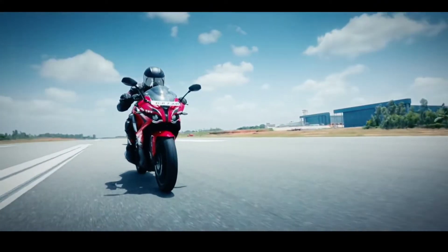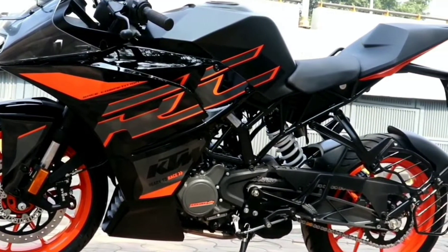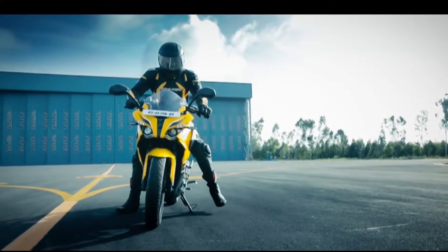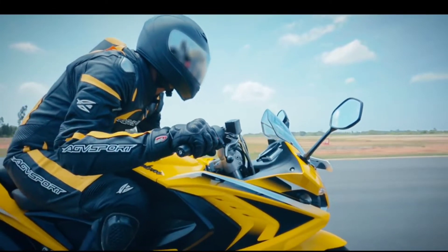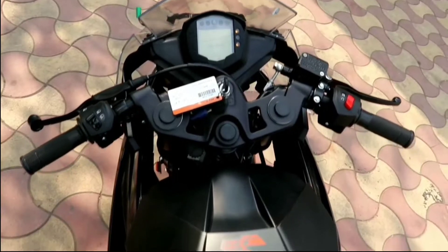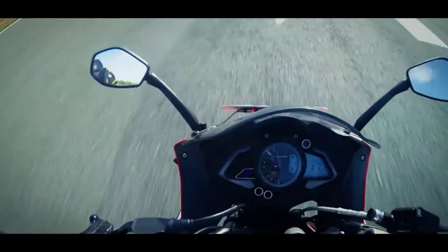In the RC 200 you get upside down USD suspension, whereas the RS 200 gets a regular telescopic front fork. When it comes to the instrument console, the RC 200 has a fully digital instrument console which also shows the gear position indicator, while the RS 200 has an analog-cum-digital instrument console. The RC 200 comes at a price of 1.97 lakhs ex-showroom and the RS 200 comes at 1.39 lakhs ex-showroom.